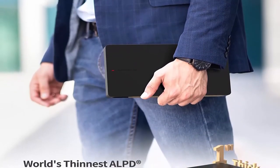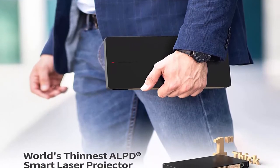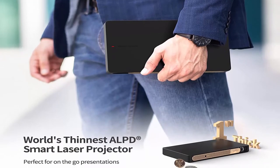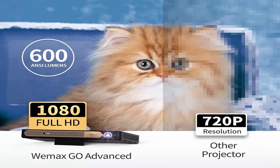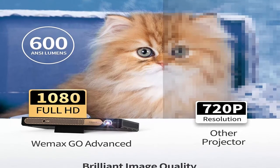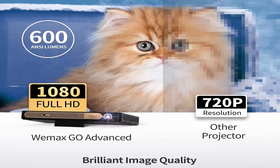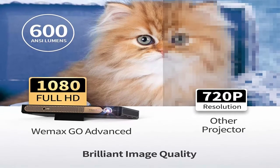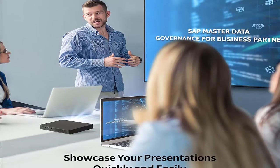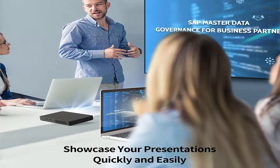Unrivaled ALPD Laser Technology: Adopting the best in projection technology, the WEMAX Go Advanced miniaturizes the same laser technology used by more than 3,000 high-end theaters around the world, which translates to images with greater light efficiency, brightness, and wider color gamut. This is an industry first, especially in the ultra-portable category.